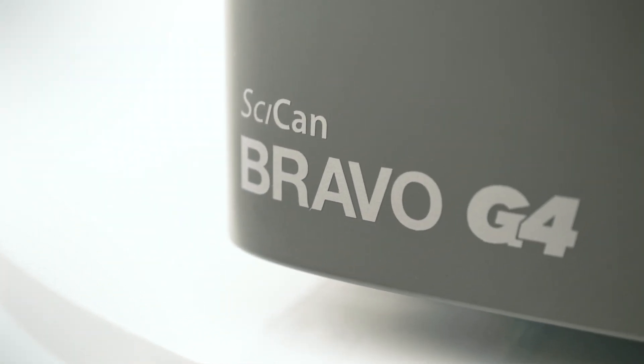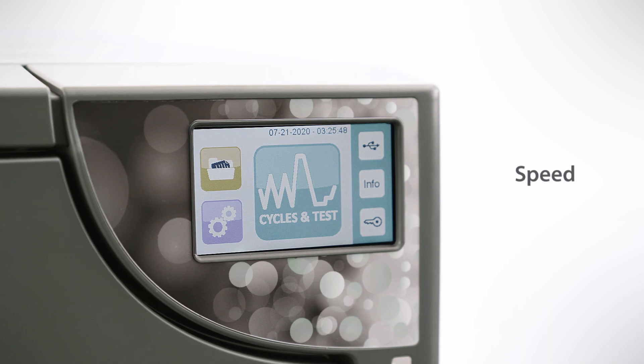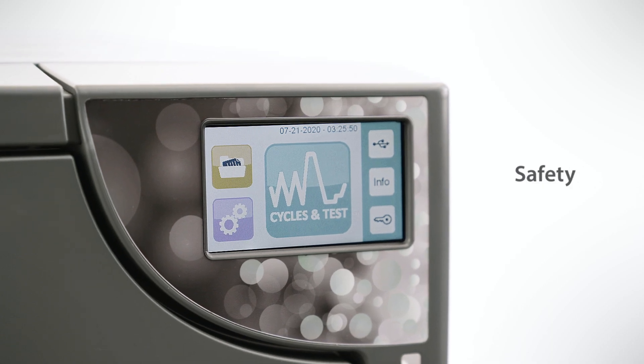The Bravo G4 Chamber autoclave, with its cutting edge sterilization technology, is designed to address a dental office's need for speed, capacity, safety and efficiency.